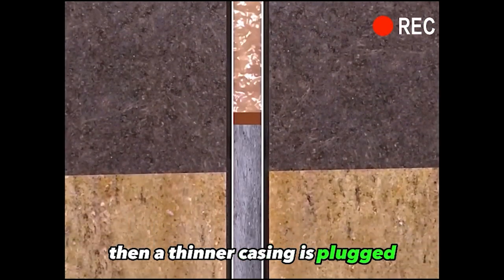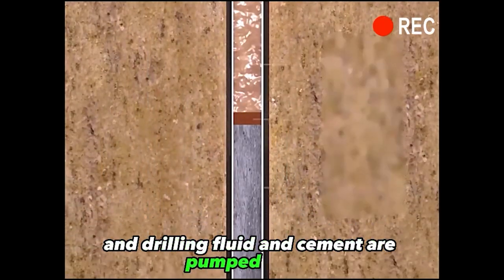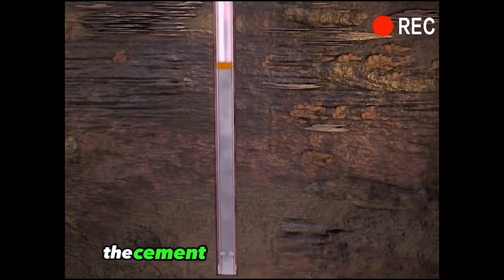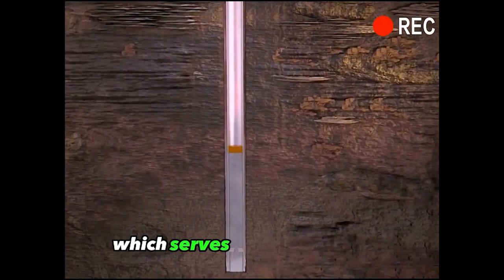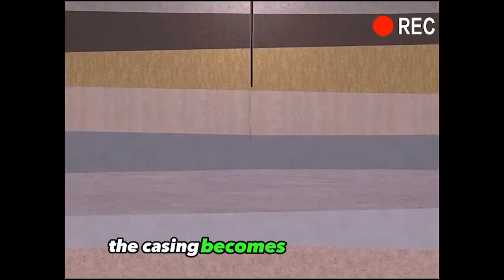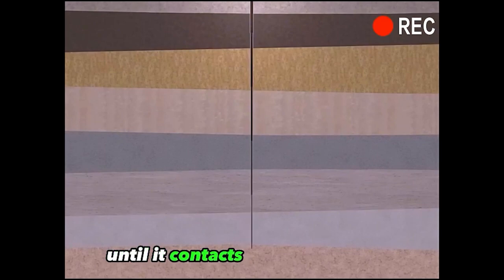Then a thinner casing is plugged and drilling fluid and cement are pumped into it, which are separated by a layer of spacer. As it pushes downward, the cement covers the outer layer, which serves to hold it in place and support it. As the depth increases, the casing becomes thinner and thinner until it contacts the oil formation.